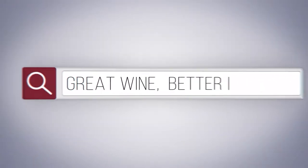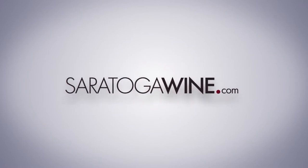Great wine. Better prices. Delivered right to your door. SaratogaWine.com.